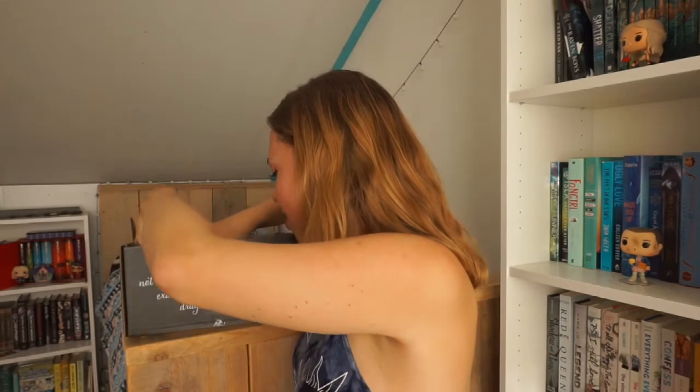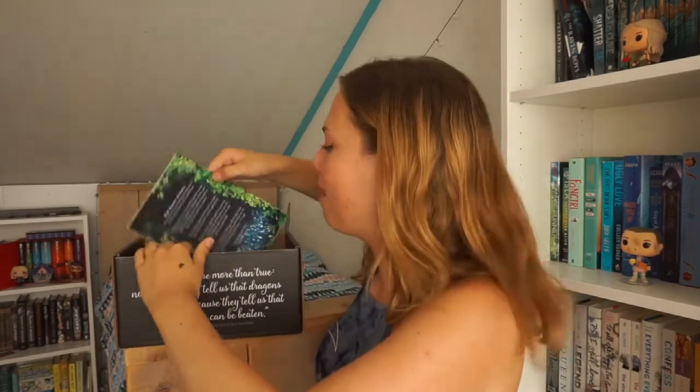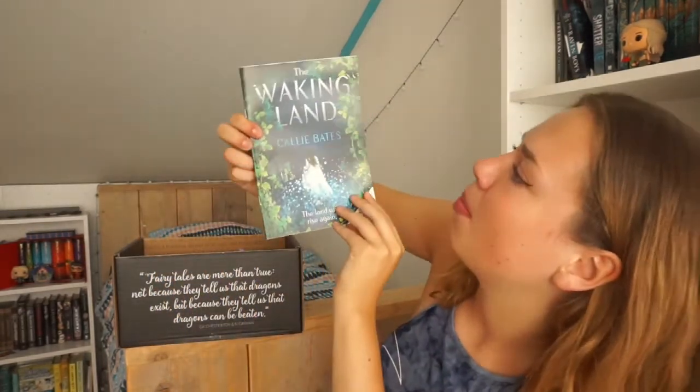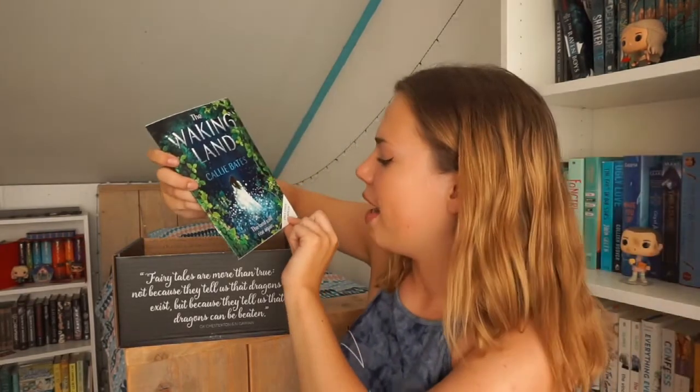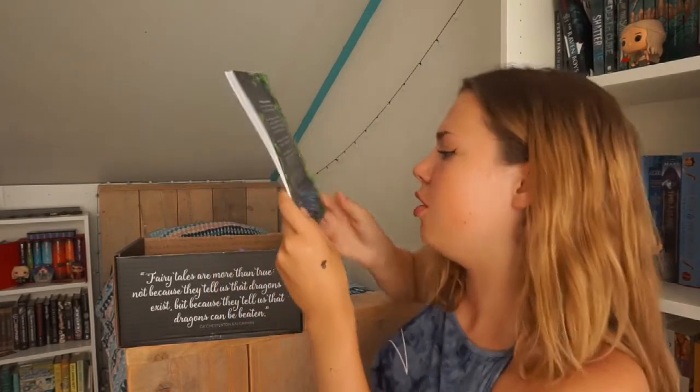We also got a chapter sampler for The Waking Land by Kelly Bates — 'the land will rise again.' This book is coming out on June 29th of this year. I'm going to read through it and see what I think. I haven't heard of this book before so I'm going to look it up on Goodreads.